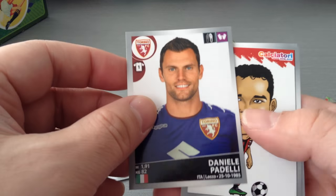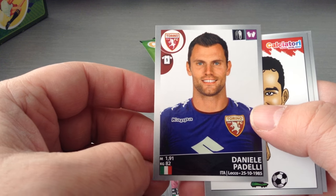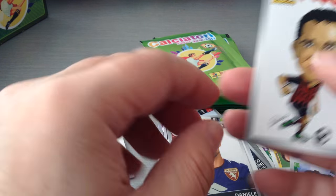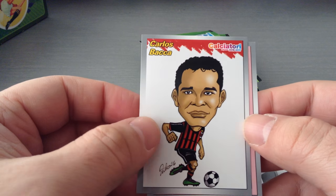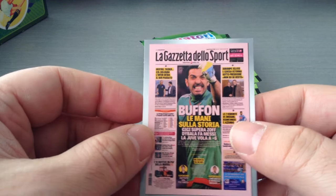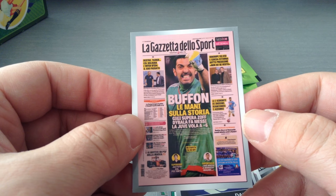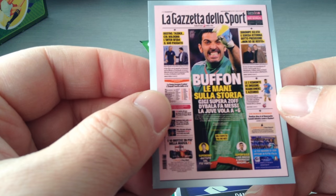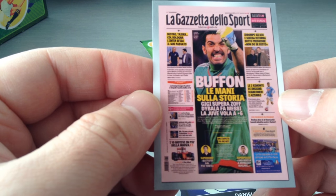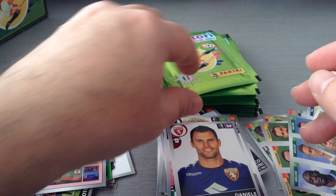Badeli, goalkeeper at Torino. He was at Liverpool for a couple of years — I think he played one game, or something like that, and he let in two goals. He was rubbish. Here we go, Carlos Barca — nice one. And here we go, another La Gazzetta dello Sport — this is the cover with Buffon. Tough to read, I can't see the year. Really nice. That's our second one.